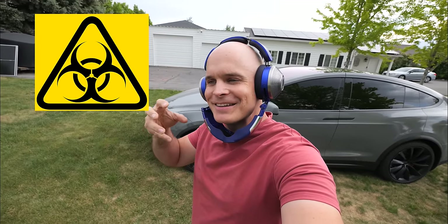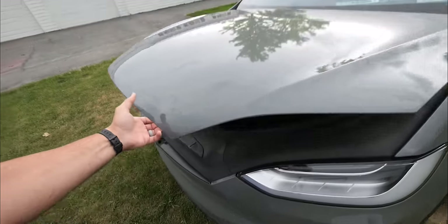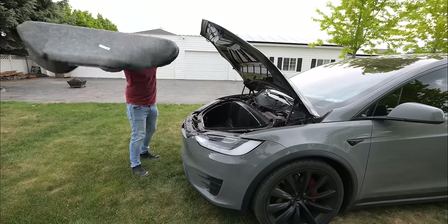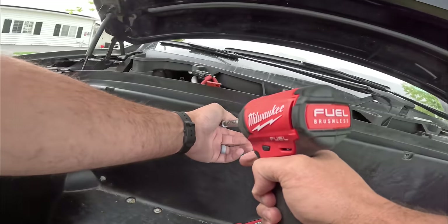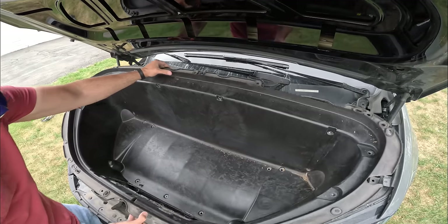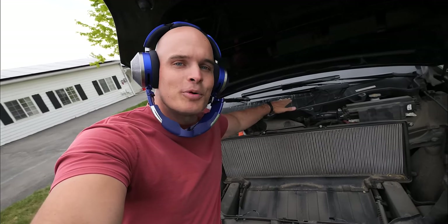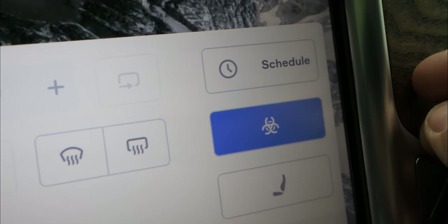You might not know this, but the Tesla Model X has something called a bioweapon defense mode, designed to keep out biogas and particulates from inside the cabin. Pretty bold claim. You might be asking how this does work — since if the cabin was airtight, the passengers would just die. The secret to Tesla's bioweapon air filtration system is the massive air filter behind the front trunk. It cleans the air, but the amount of air flowing through to pressurize the cabin is also important. With all the air flowing through the front vents, there's no way anything bad from the outside can get in.